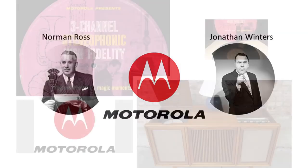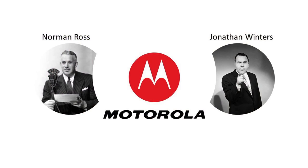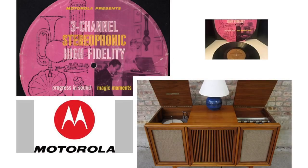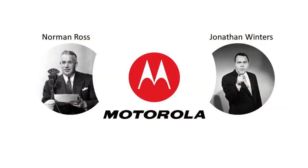Any electronic engineer will tell you stereophonic sound is a mighty complicated business. But putting it very simply, it works something like this. You start by recording with two microphones — one is on the artist's right, the other is on the left. Each mic represents one of your ears, and each mic puts what it hears on one side of the single groove on your stereo record. But when you play the record, your Motorola three-channel stereo adds an important ingredient.